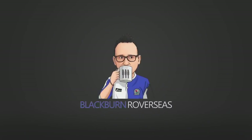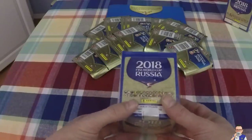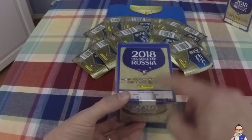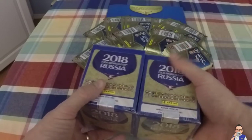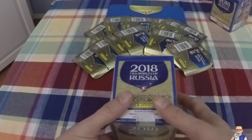You'll never guess what I got in the mail today - World Cup stickers, baby! And do you know what that means? Unboxing video! Here I am opening up my very first 2018 FIFA World Cup Russia stickers from Panini. It's the real deal. I've actually got two boxes and a booster pack, but today we're just going to open up one box. I'm going to save the other one for the wife.